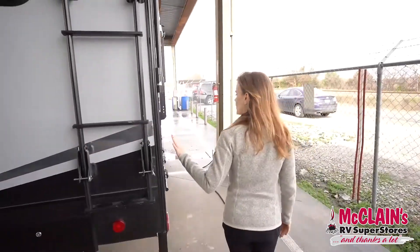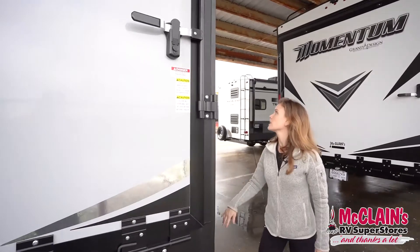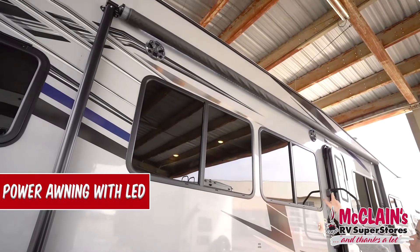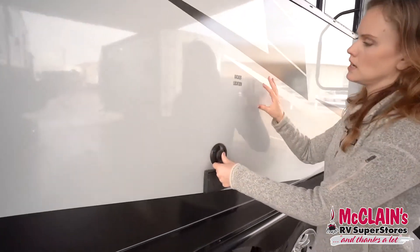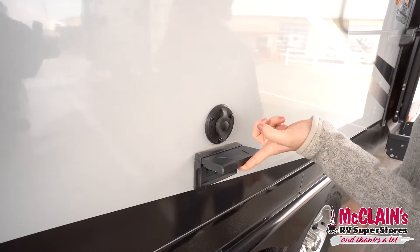At the very back you do have your patio and ramp. As we come along to the passenger side, we have a really nice big awning that spans the body of the coach with some accent LED lighting, two marine grade outdoor speakers. We've also got a location for a TV here with a cable hookup and exterior outlets.